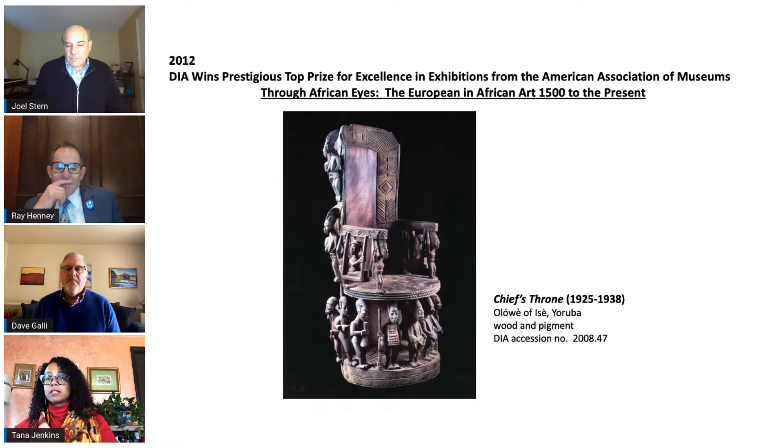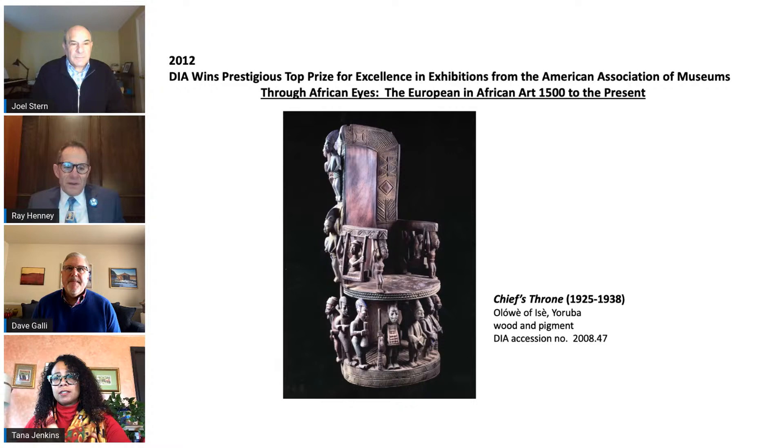Part of that collection was an impressive chief's throne that was installed in the African galleries on the first floor of the DIA in 2009. The throne hadn't previously been displayed because a special base had to be created. It is carved from a single piece of wood, and the DIA currently has four of the artist's pieces on display. Under Director Beale, the DIA continued its legacy of expansion and innovation.